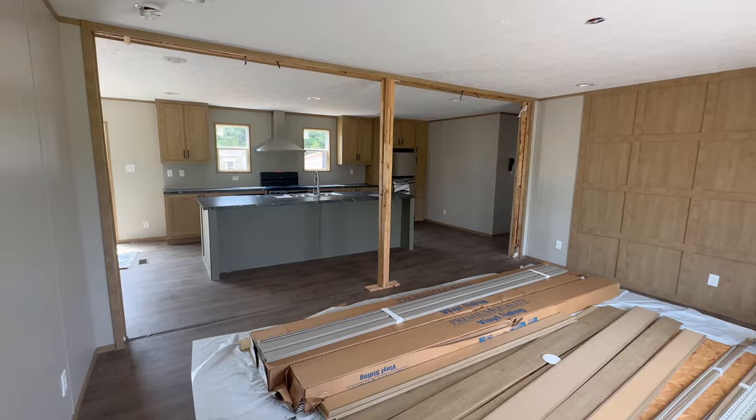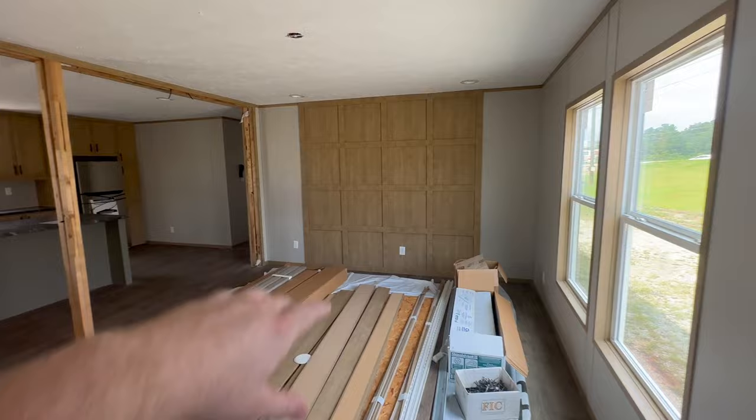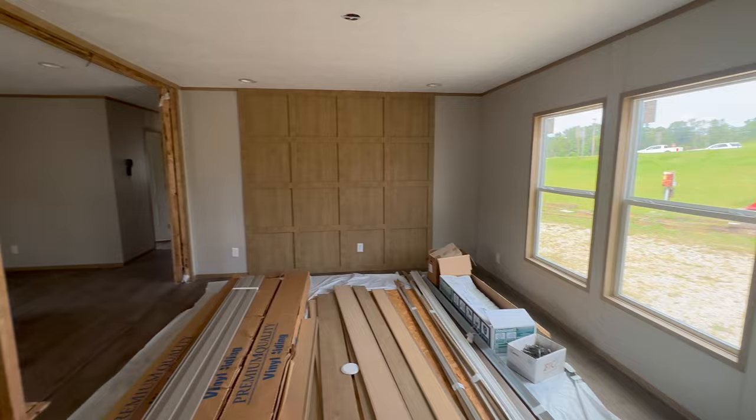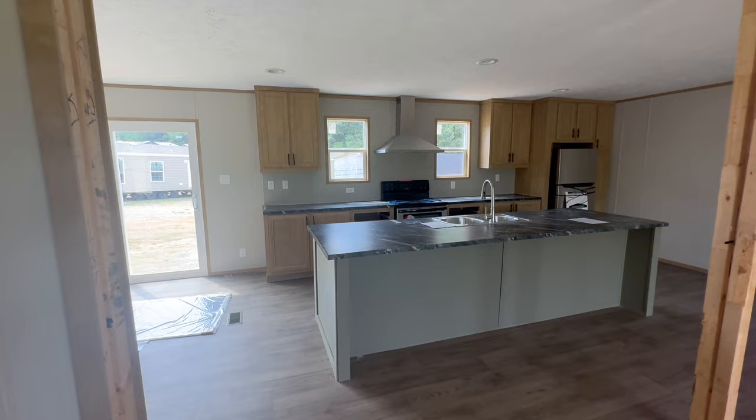Nice big living room. You can tell that they have the media wall laid out for you over there already. Two big windows over there to the right. Plenty of room for all of your living room furniture, and the floor plan is wide open to that kitchen which is just staring you right in the face over here.